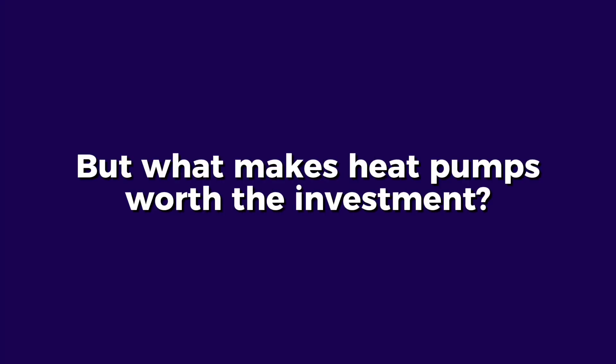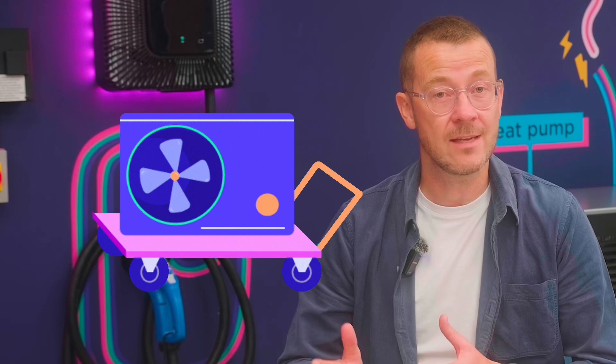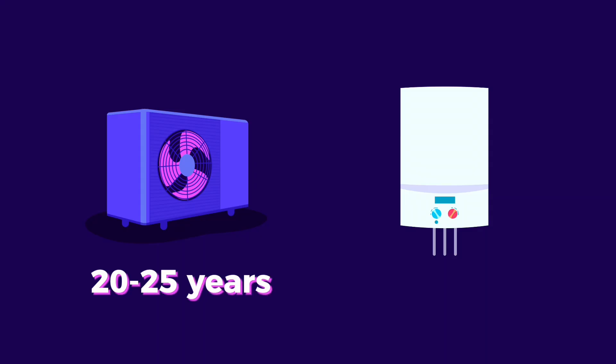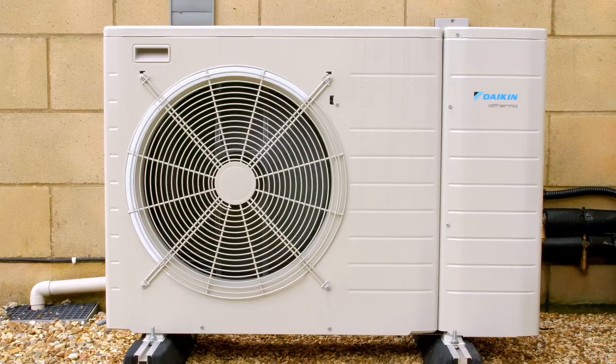But what makes heat pumps worth the investment? The majority of UK homes have a gas boiler, but hopefully not for too long. Heat pumps are built, installed, and work very differently to gas boilers, so there are a few one-time costs that you should be aware of in order to get your home heat pump ready. But once you've switched, you'll find heat pumps are cheaper to run, last longer — around 20 to 25 years compared to 10 to 15 years for a gas boiler — and are just as easy to replace when the time comes. Homeowners with clean tech can typically see their property prices rise by up to 16%.